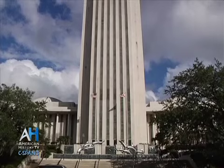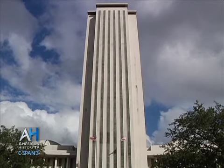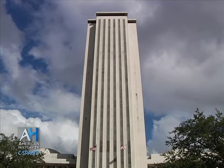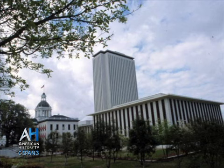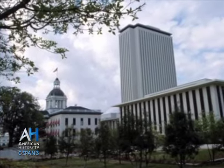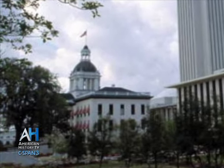When the new Capitol — this 22-story modern tower — was constructed, the historic Capitol was going to be demolished. But a citizen campaign to save the old Capitol prevailed, and the two buildings were going to coexist in one Capitol complex. The debate then became what time period to restore it to. The 1902 version offered great benefits because all three branches of government were in this one building, and the goal of the Department of State was to turn it into a museum and use it as a teaching tool for Florida school children.